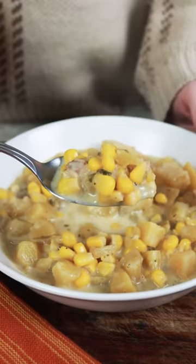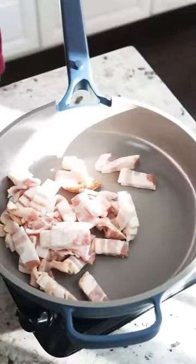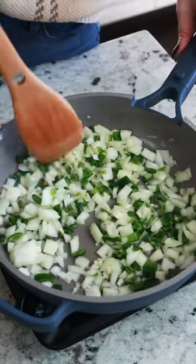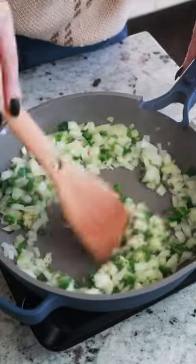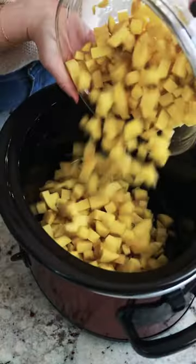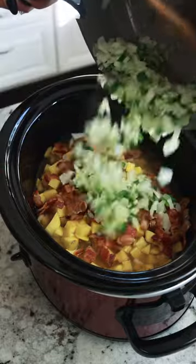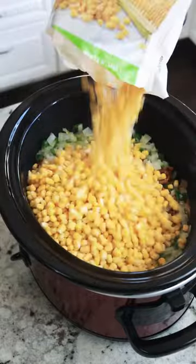This is one of the best comfort foods. Crockpot corn chowder is not only a warm and delicious soup to make, it's also really easy. You can get this going in the morning before you leave for work or drop your kids off at school, and then it just sits all day and simmers and makes your house smell absolutely delicious.